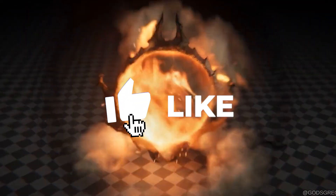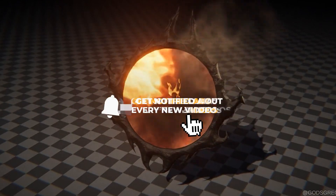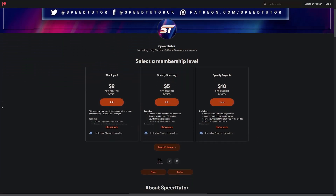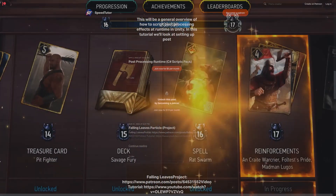Do be sure to throw a like on this video and make sure you're subscribed to always be kept up to date with what I'm doing. Be sure to check out my Patreon to get access to over 145 different scripts, assets and projects.